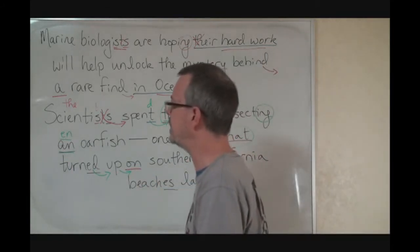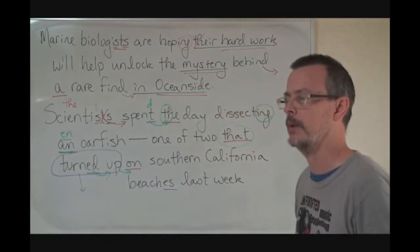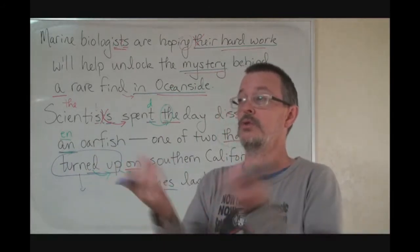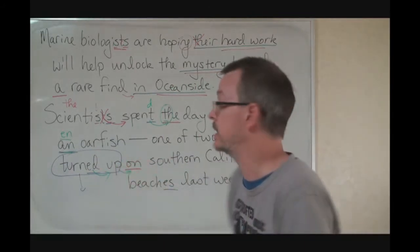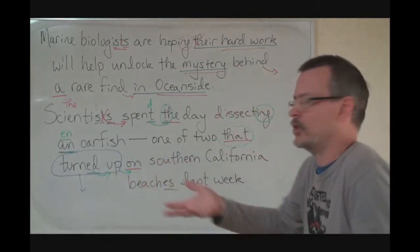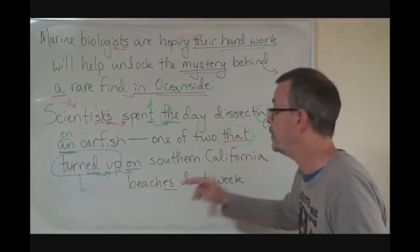This is a phrasal verb: to turn up. Check your glossary down below — to turn up means to arrive or to emerge in this case. That emerged, that arrived, that came to Southern California beaches.